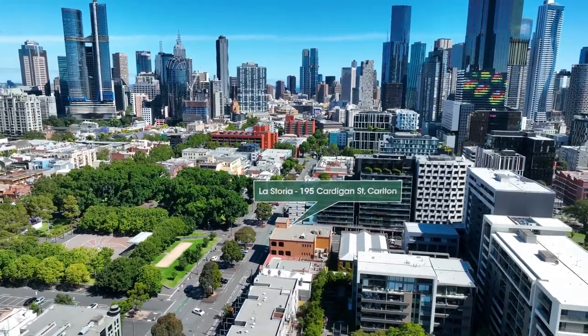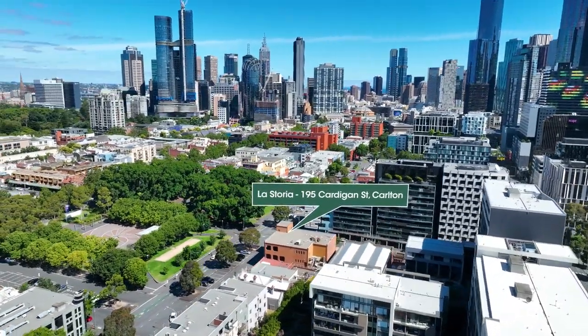Only 21 apartments, so a really good collective of discerning owner-occupiers are going to buy here.